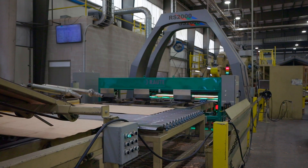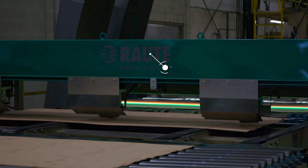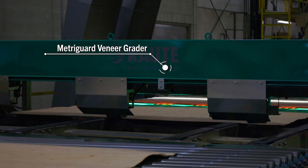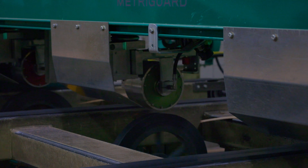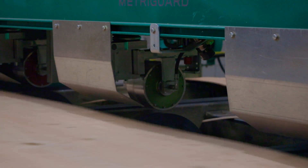After the veneer has gone through the dryer, it goes through three sensors. The first sensor is the MetroGuard grading system, which grades the physical characteristics of the veneer. The physical characteristics measured include the flexibility and strength of the veneer.